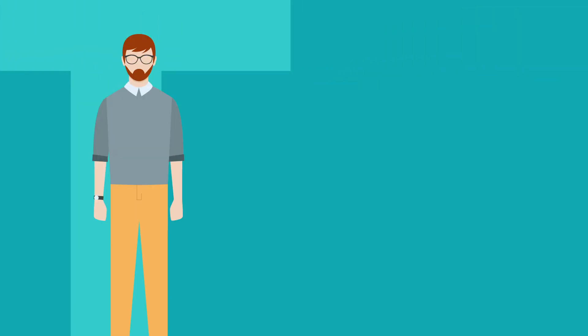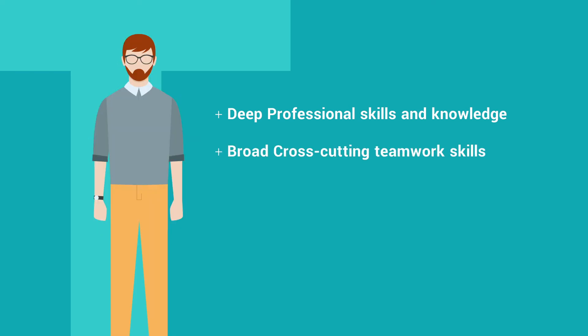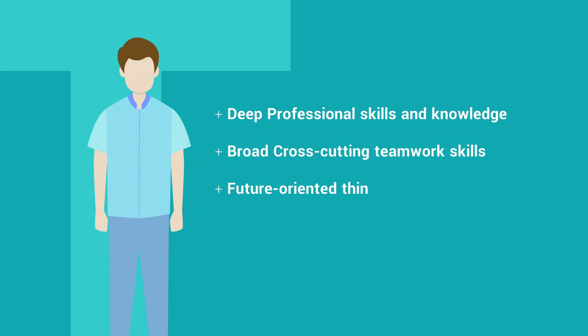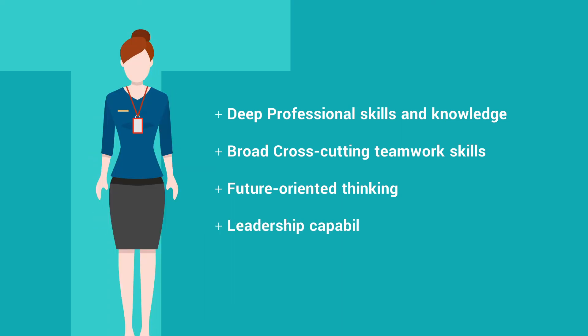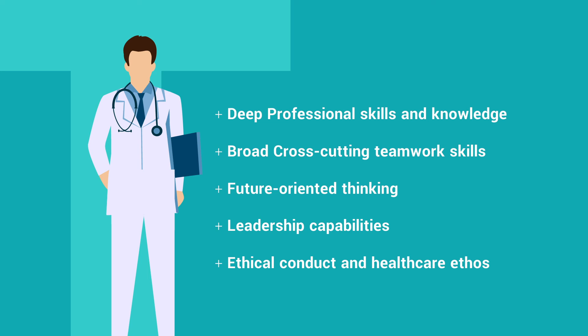So this is our model for the professional for tomorrow's healthcare: a person with deep professional skills and knowledge, in addition to broad cross-cutting teamwork skills, future-oriented thinking, leadership capabilities, and undergirded by ethical conduct and healthcare ethos.